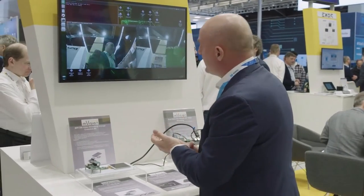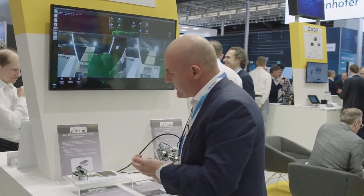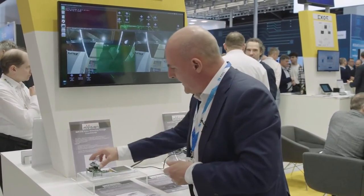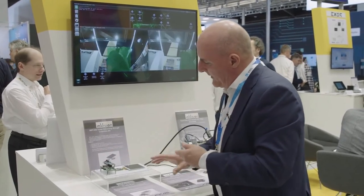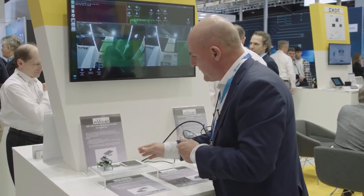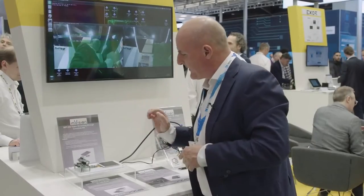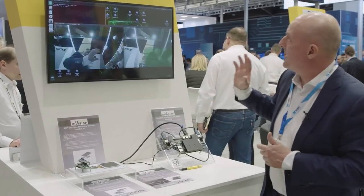We have another solution that we have designed with Arrow and Lattice. This is an evaluation board for the Crosslink NX. It is a very simple product to use — main interfaces include a DisplayPort solution for the video part, a DSI solution for the display, and also PMOD solutions for general purpose applications. We have designed all of this in collaboration with Lattice and Arrow.